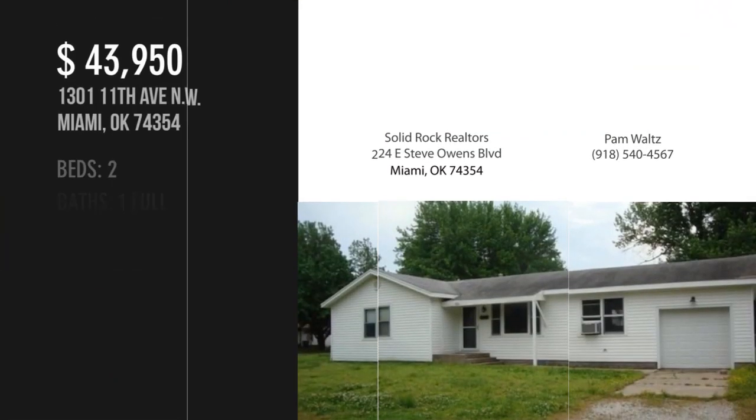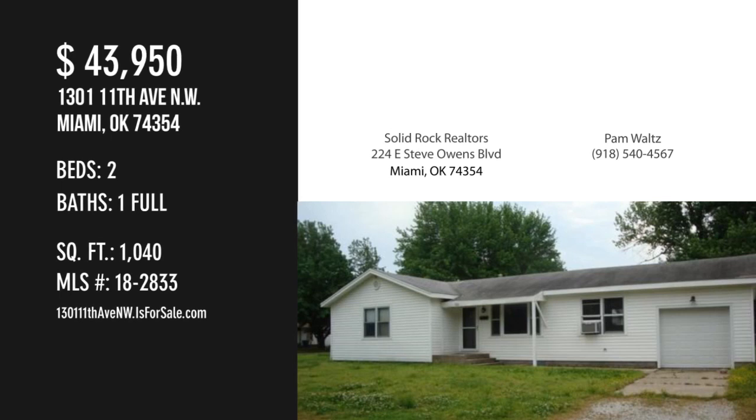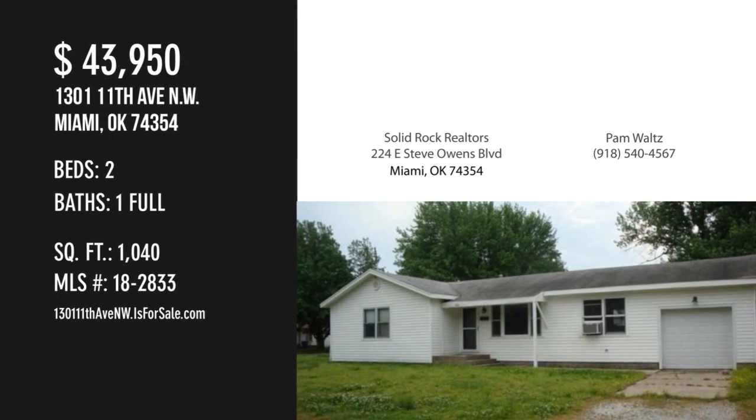For more information or to schedule a showing, please contact the listing agent. Check the link in the description for more details on the property.